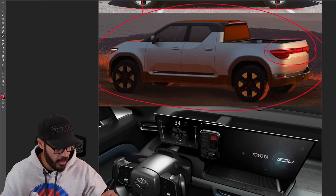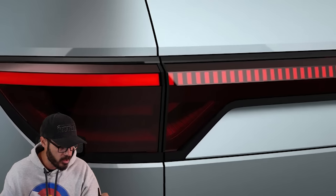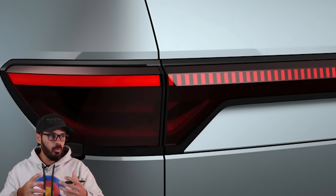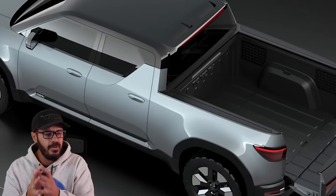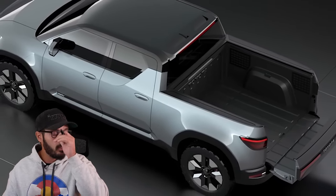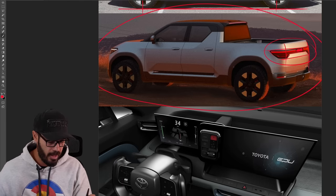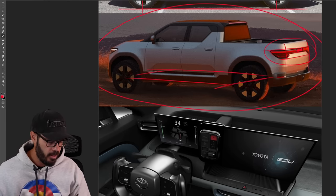It does have some cool functions in the tailgate — you can fold it out and there's a different folding section in the middle so you can extend the bed a little bit. The biggest benefit with EVs is that you get more space everywhere: more space in the interior and cabin, and also more space in the bed, thanks to the skateboard battery going on underneath.